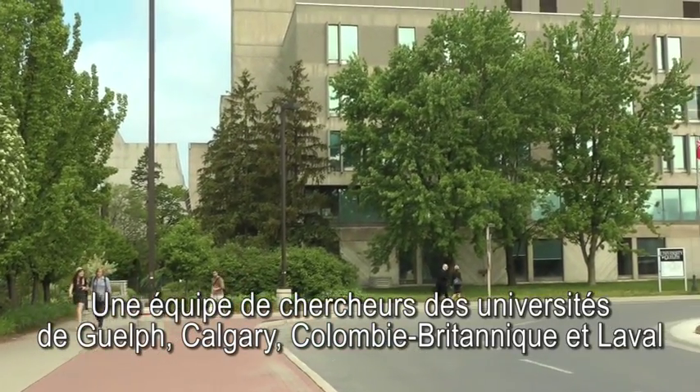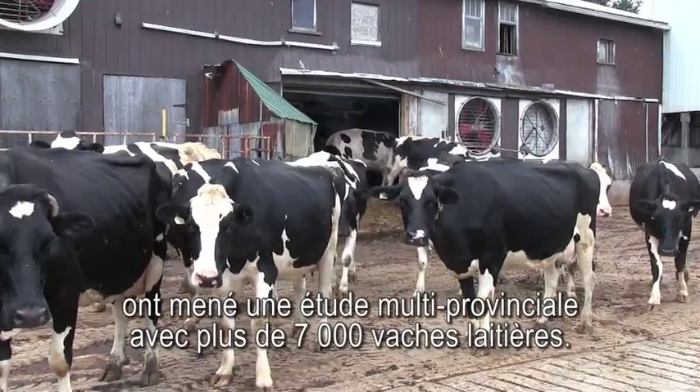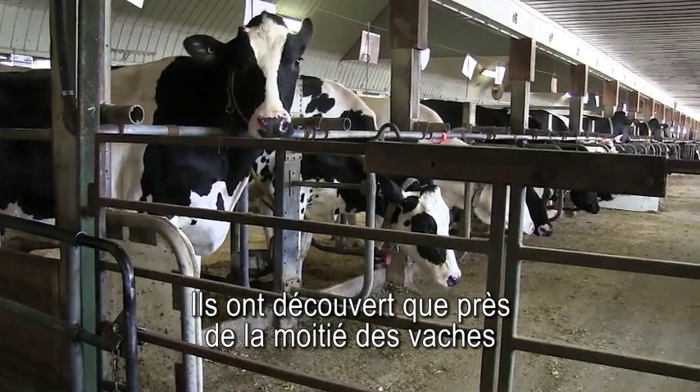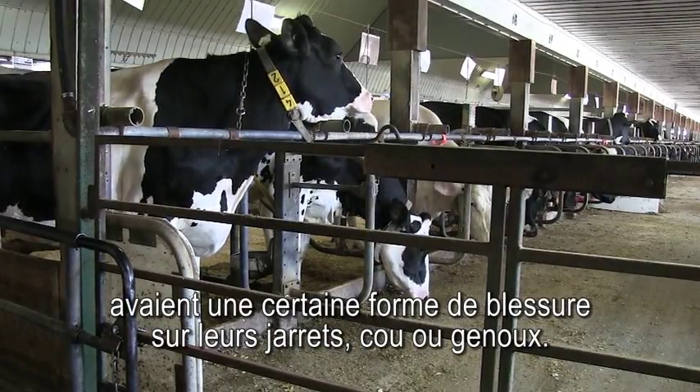A team of researchers from the Universities of Guelph, Calgary, British Columbia, and Laval conducted a multi-province study examining over 7,000 dairy cows. They found that almost half of the animals had some type of injury on their hock, knee, or neck.